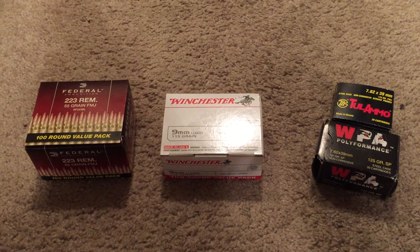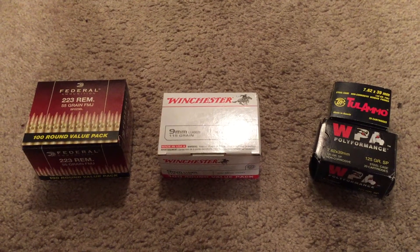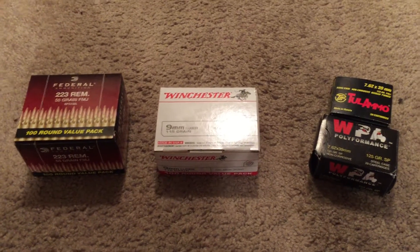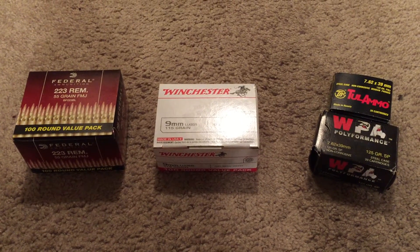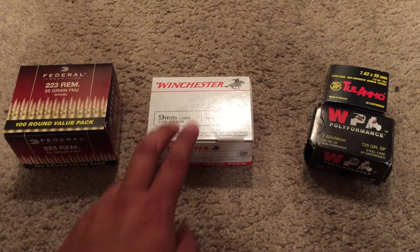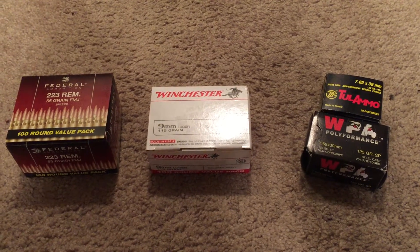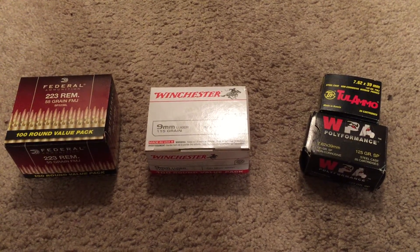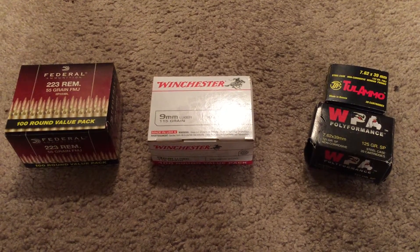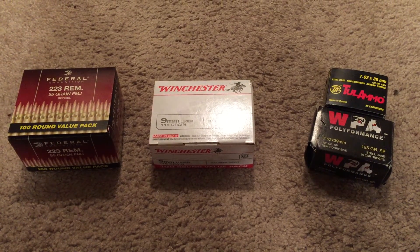I'm not gonna go ahead and buy a gun in a different caliber because — let's say I have nine millimeter and I go buy a .40 Smith & Wesson — that's more ammo I have to stock up on. I'm not gonna have thousands of rounds of .223, 5.56, nine millimeter, and 7.62x39, and then only have about 200 rounds of .40 S&W laying around. I'm gonna make sure I rack up on every caliber I own.